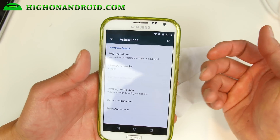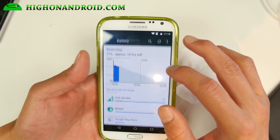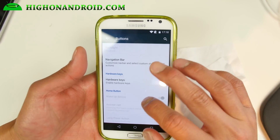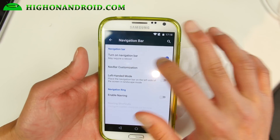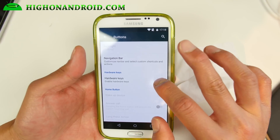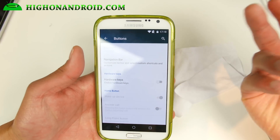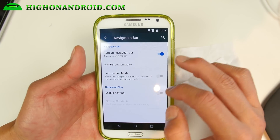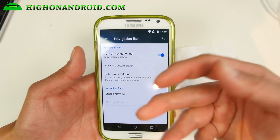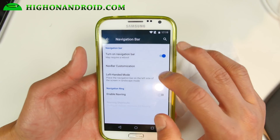Animations — you can customize pretty much every animation on the phone. Battery will just show your battery stats. Under Buttons, this is where I enabled my navigation bar. Then go ahead and disable the hardware keys — or you can use both if you want. This is great because you can use it kind of like a OnePlus One, which has that feature where you can use hardware keys or just soft keys.